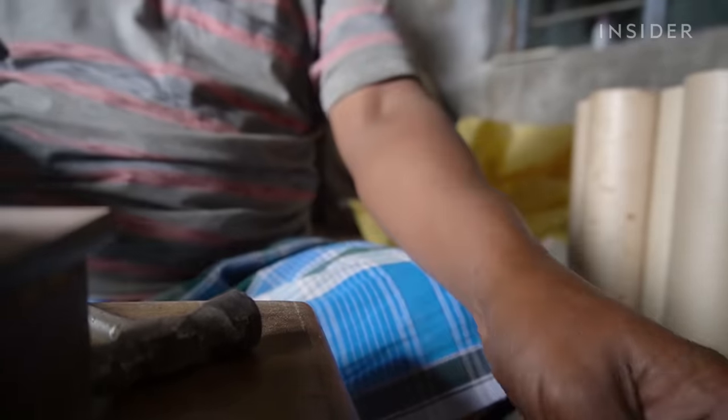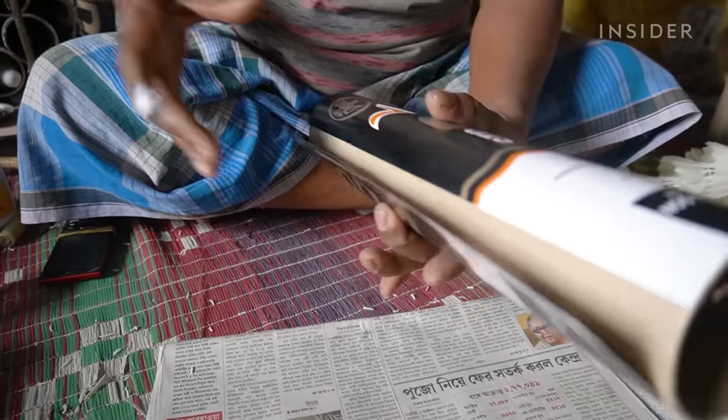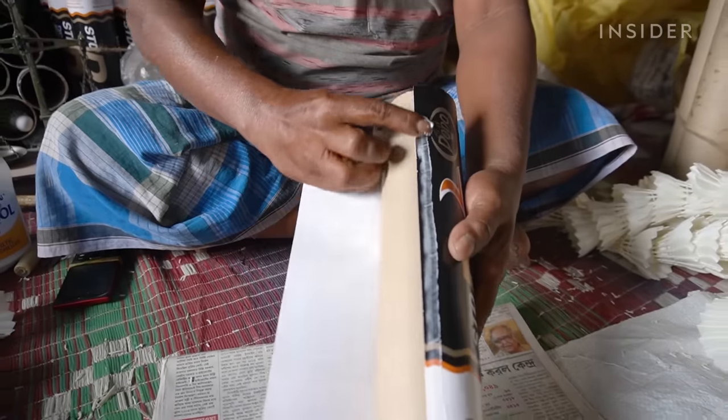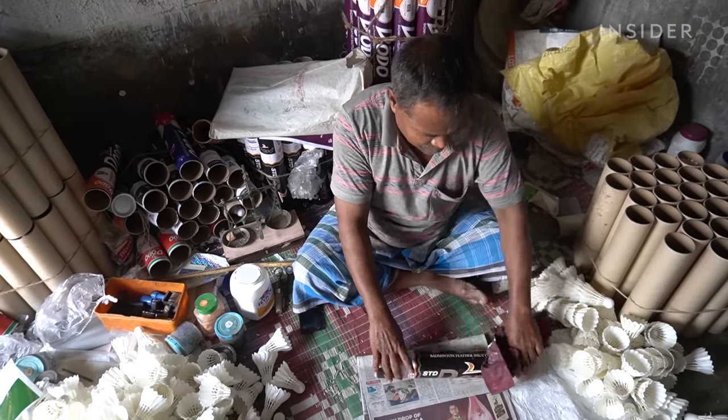Once they're at 70 grams, he stacks 10 of them in a tube and prepares them for sale across India. Depending on the quality, Dodo sells each tube for 200 to 300 rupees, or about 3 to 4 dollars.